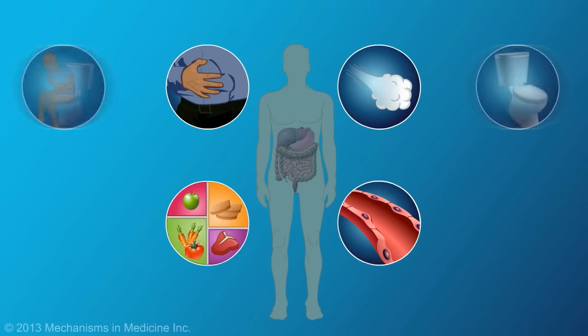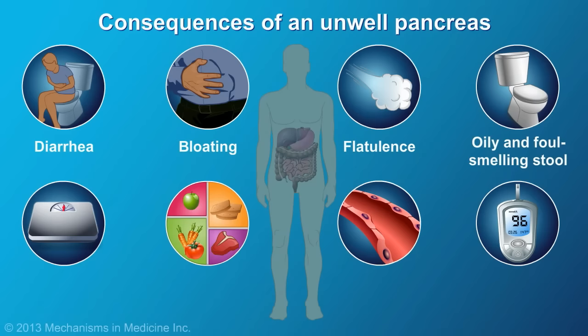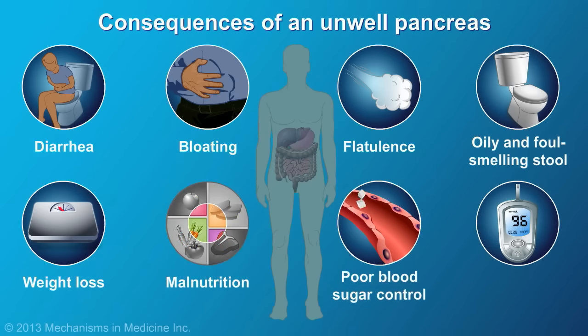The consequences of an unwell pancreas may include diarrhea, bloating, flatulence, oily and foul-smelling stool, weight loss, malnutrition, poor blood sugar control, and diabetes.